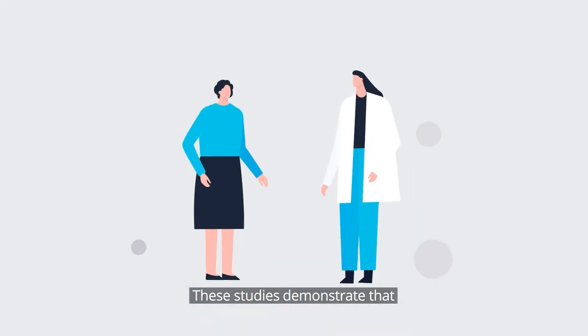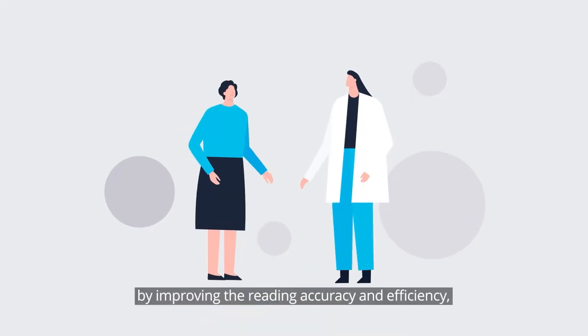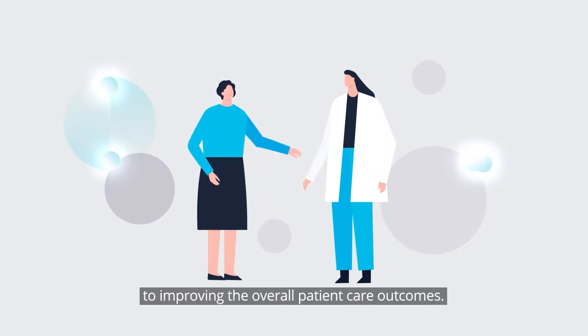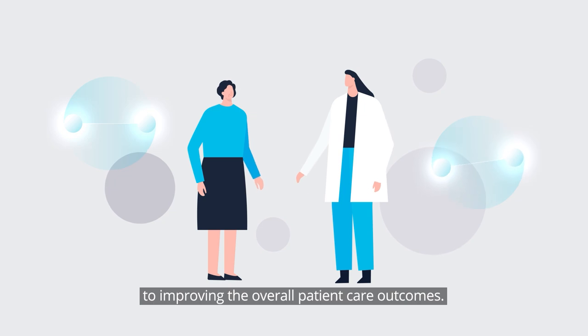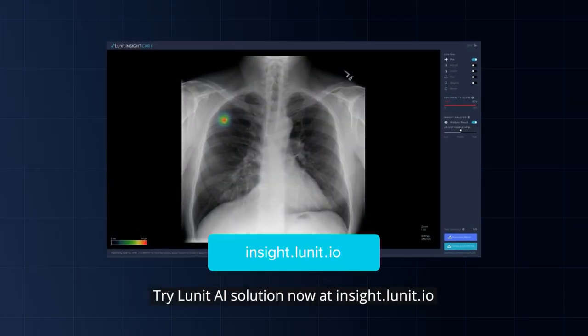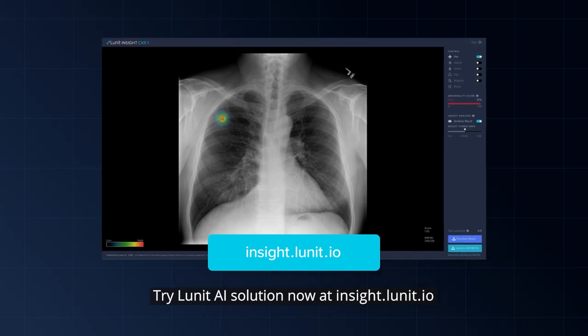These studies demonstrate that by improving reading accuracy and efficiency, Lunat Insight CXR can contribute to improving overall patient care outcomes. Try Lunat AI solution now at insight.lunat.io.